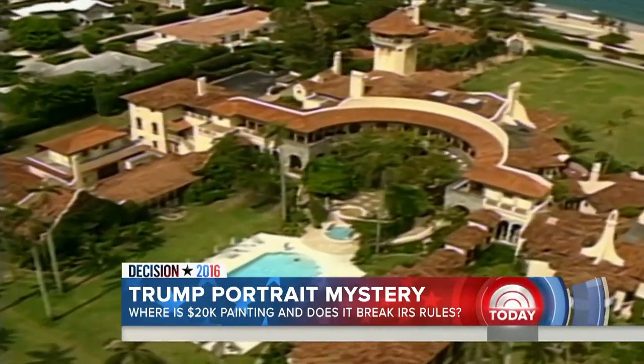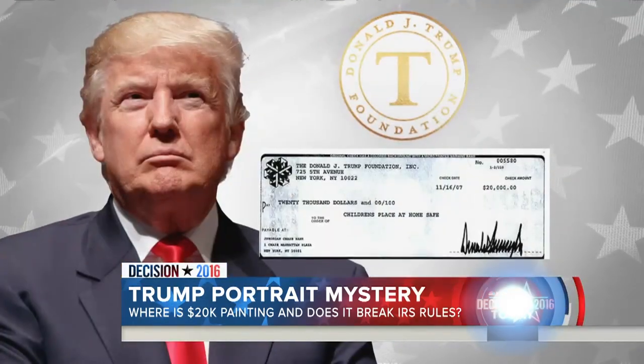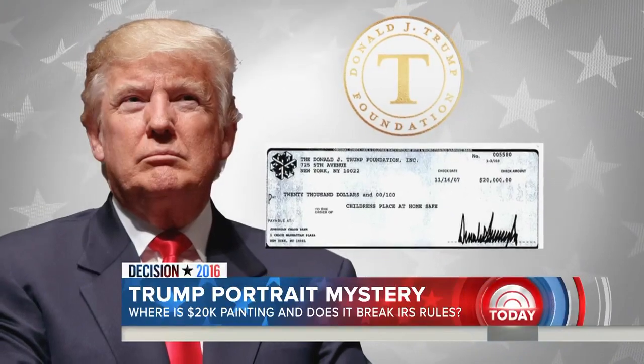Back in 2007, at a charity event at Mar-a-Lago, Melania Trump bid on a portrait of her husband, created that night by speed painter Michael Israel. The first bid was $10,000, and then she graciously increased that bid to $20,000. Matthew Latica's organization received that check — a donation from the Trump Foundation.